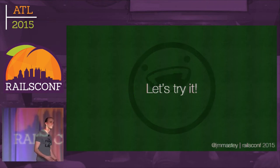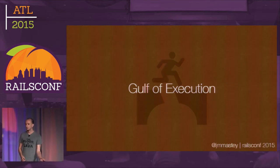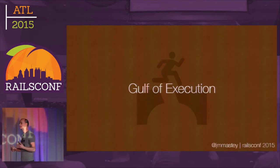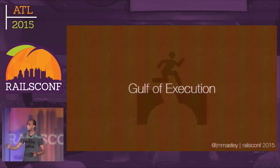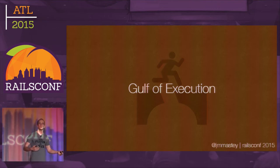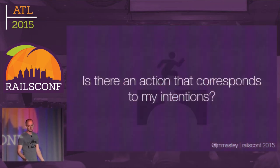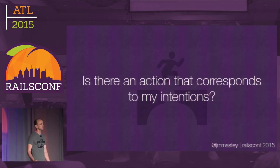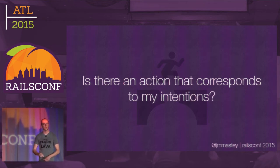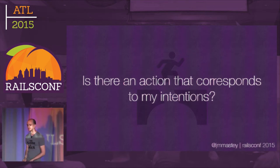Let's talk about a couple of the principles in Don Norman's book and how they can apply to code. First: gulf of execution. In The Design of Everyday Things, it talks about the gulf of execution and the gulf of evaluation. The gulf of execution, in a nutshell, is a way of describing what we do when we have an intention and we want to act on it — specifically, is there any action that corresponds to my intentions? When you have a door, you look for a handle. So think about this in a code perspective. Let's say, hypothetically, I am new to Rails and I have an Active Record model and I wish to remove it from a database.